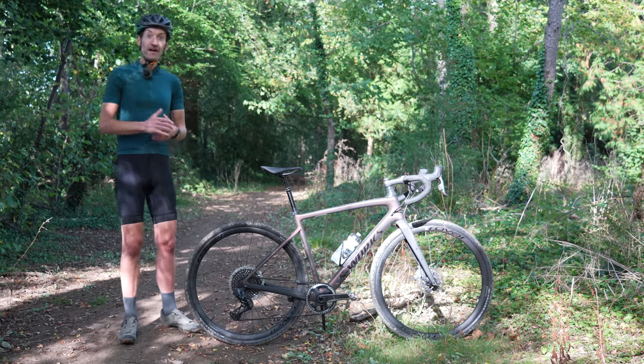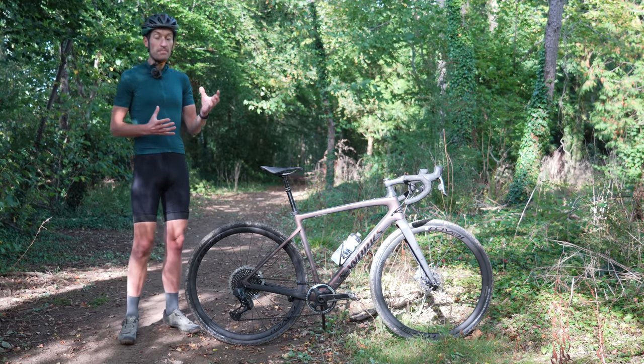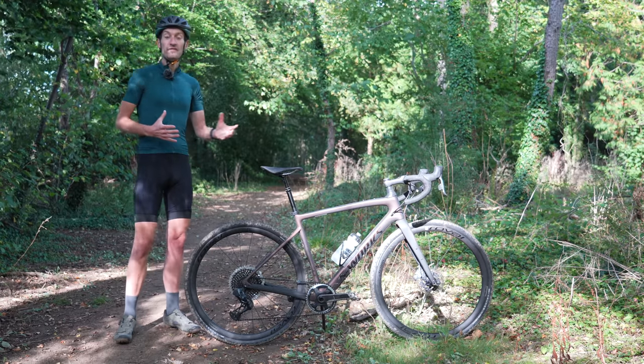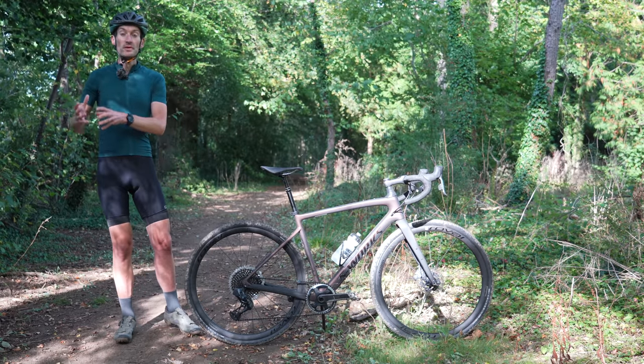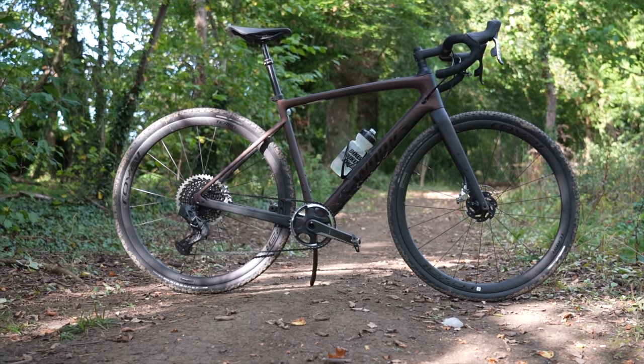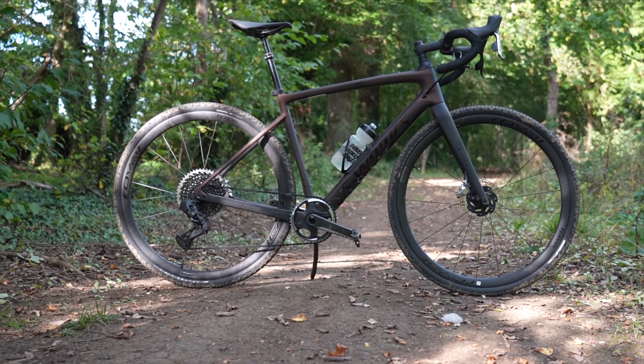But then, manufacturers and bike designers responded by merging the best bits of the off-road capability of a cyclocross bike with the geometry and other features from an endurance road bike, and then blending in some mountain bike DNA as well, to create bikes like this that we have now.